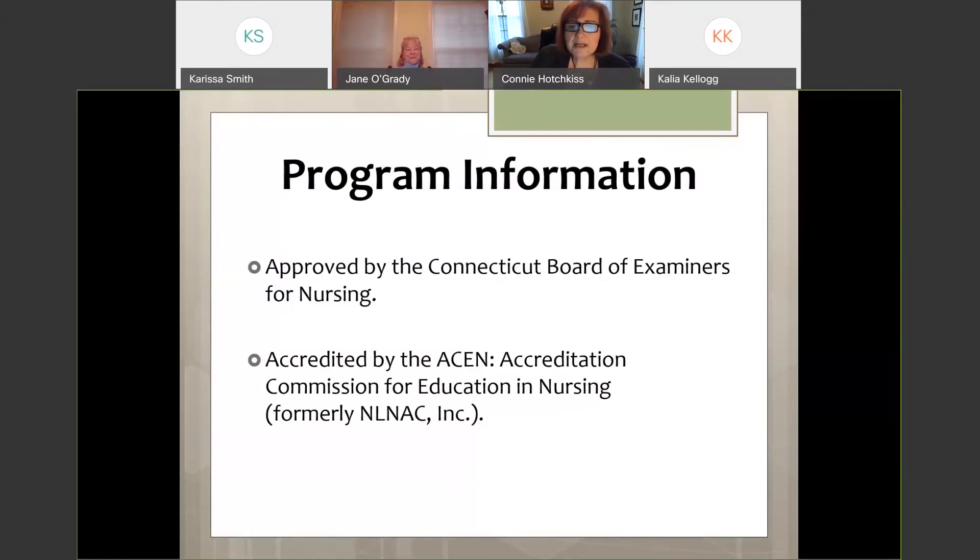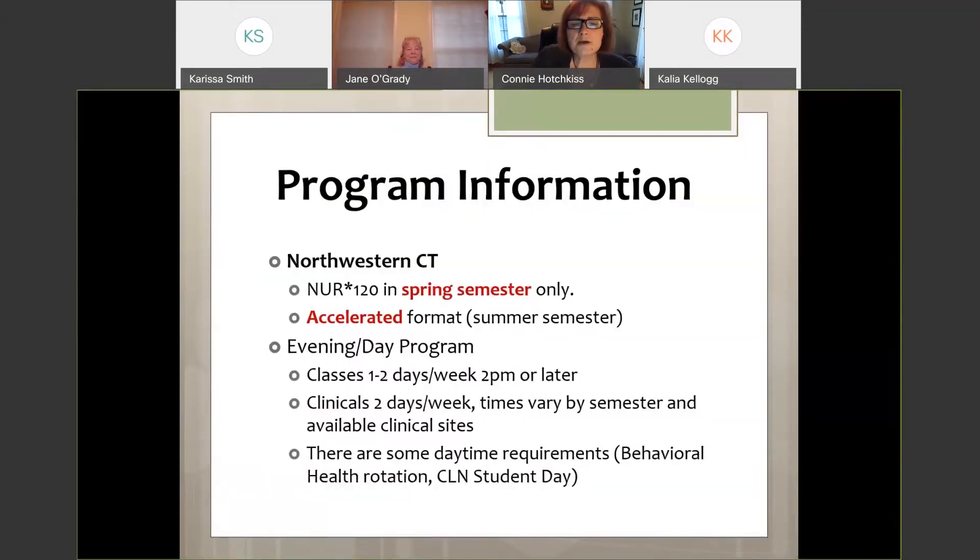We are approved by the Connecticut Board of Examiners for Nursing and we are also nationally accredited by the Accreditation Commission for Education and Nursing. Northwestern is one of six Connecticut Community College nursing programs, and we are unique in that we start our program in the spring semester.